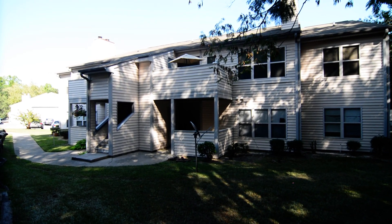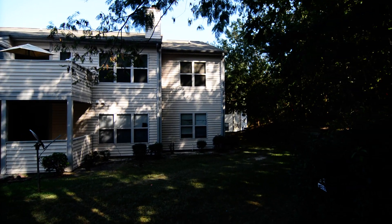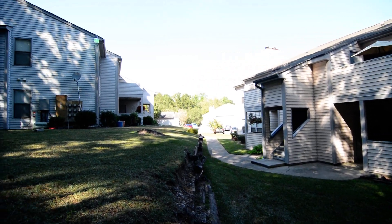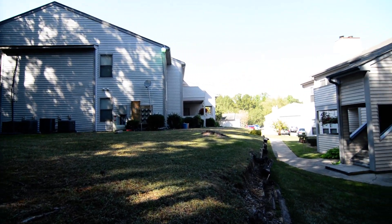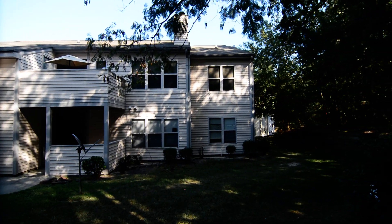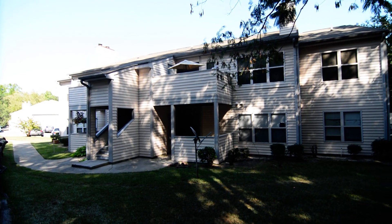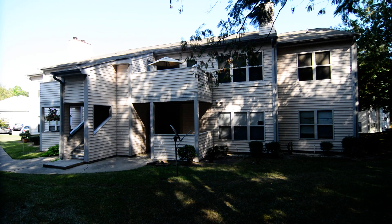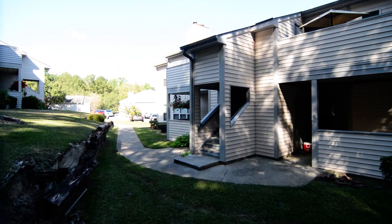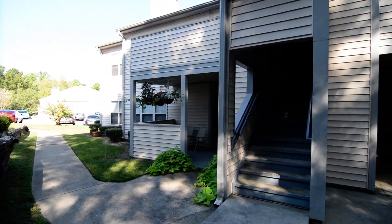Welcome to 100 Brighton Hill Circle, Unit 12E. This awesome second-story two-bedroom, two-bath condo features a balcony, laminate hardwood and tile flooring, and a kitchen with granite countertops and stainless steel appliances. It's located in the Brighton Hill Condos neighborhood in Northeast Columbia, just off of Park Lane Road, convenient to I-77, Fort Jackson, I-20, and Richland Sioux Schools.